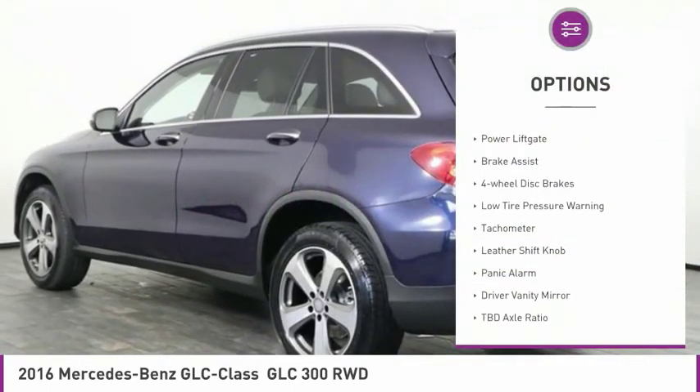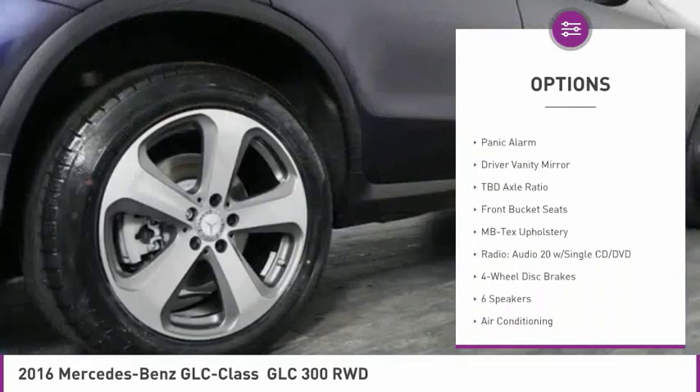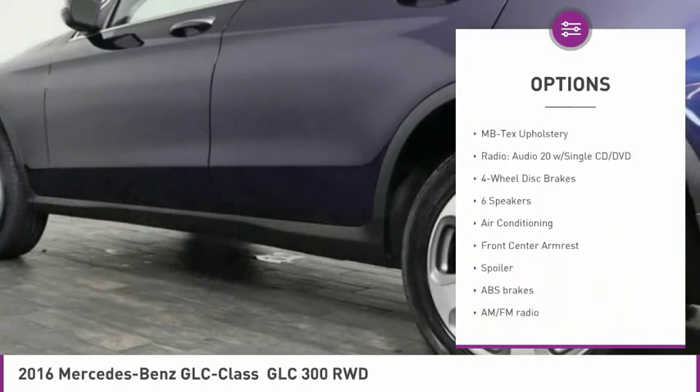Electronic stability control, alloy wheels, power liftgate, brake assist, four-wheel disc brakes, low tire pressure warning, tachometer.